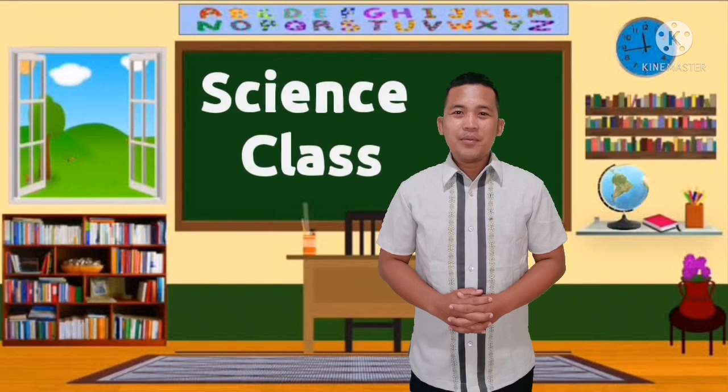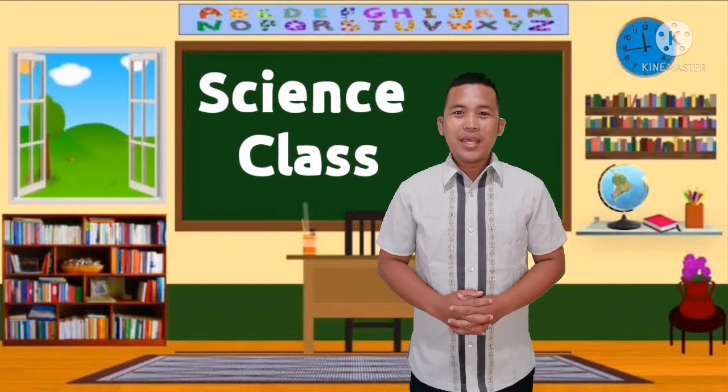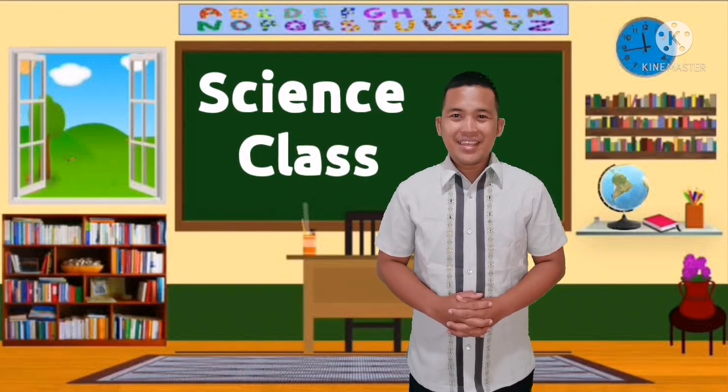Hello, Grade 5! Welcome to another science lesson on taking care of our reproductive system.